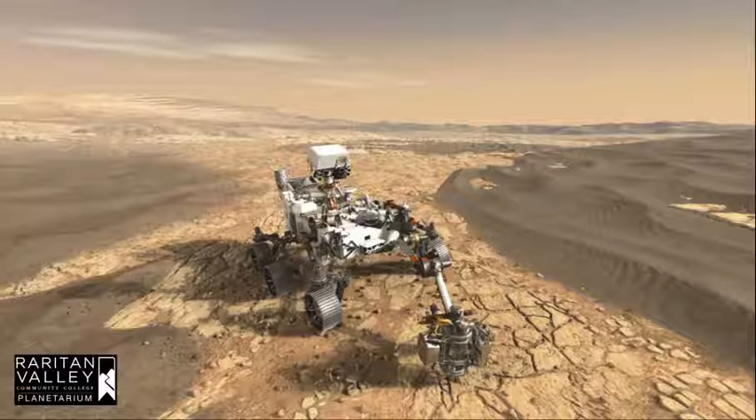The Mars 2020 mission is scheduled to launch on July 30th. It will land on Mars in February 2021. Its mission is planned to last at least one Mars year, about 687 Earth days. The Perseverance rover is designed to better understand the geology of Mars and seek signs of ancient life. The mission will collect and store a set of rock and soil samples that could be returned to Earth in the future. It will also test new technology to benefit future robotic and human exploration of Mars.